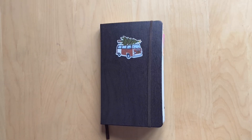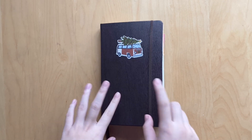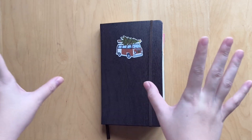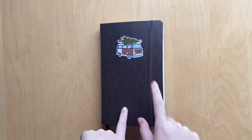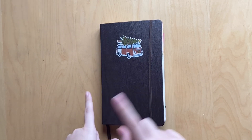Hi guys, welcome back to my channel. Today we are doing a flip through for my 21st journal, which was my last journal of 2021 - how ironic. This is my December daily, which went all the way from December 1st to December 31st. So we're just going to get right into it.